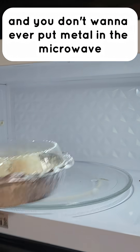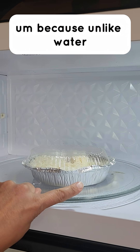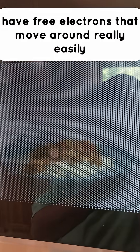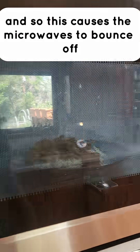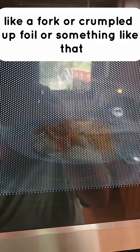And you don't want to ever put metal in the microwave, because unlike water, metals like aluminum or steel have free electrons that move around really easily and don't absorb the energy of the microwaves. So this causes the microwaves to bounce off, and that can make electric currents build up on the sharp edges or points of the metal, like a fork or crumpled up foil.